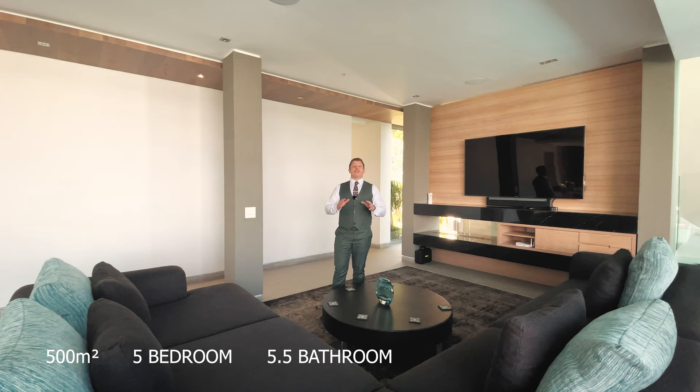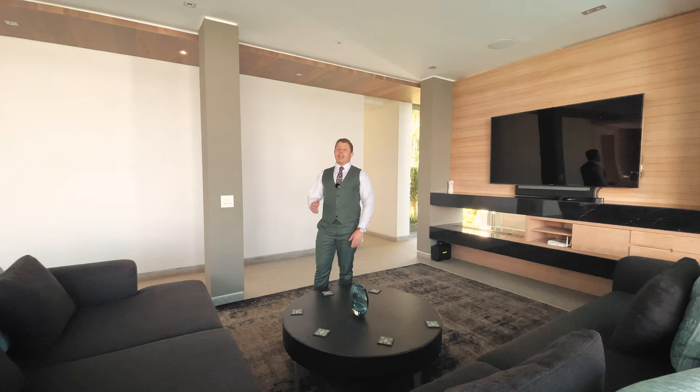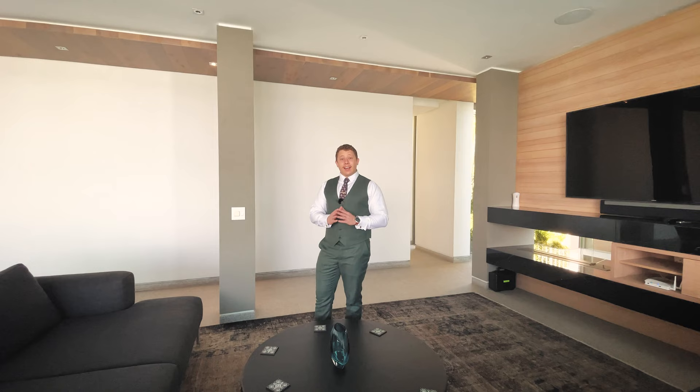This magnificent 520 square metre, 5 bedroom, 5.5 bathroom, triple storey luxury home hosts astonishing views of the ocean, Lion's Head and Table Mountain. Now for those of you that don't know, it's not often that you're so lucky to get the full hat-trick. I'm Eugene Green and I would like to take you on an exclusive tour to see what this luxury home has to offer.